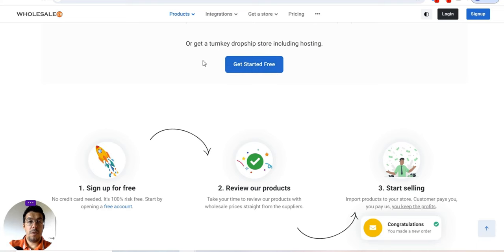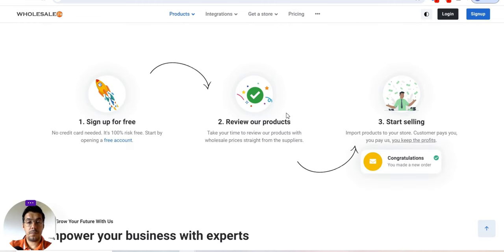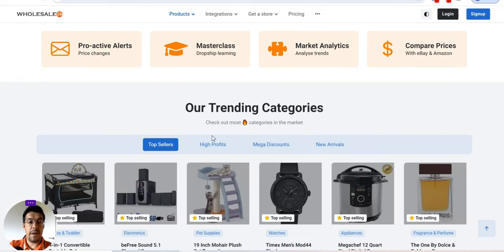You can start for free and also get a turnkey dropship store including hosting. Sign up for free — no credit card needed, it's 100% risk free. You can review their products, import them to your store, and customers will pay you. They offer 1 million plus dropship products, 20 plus integrations, automated store management, over 100 certified suppliers, and order processing.